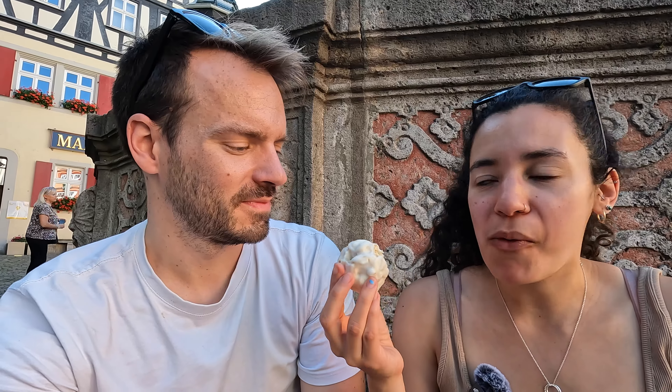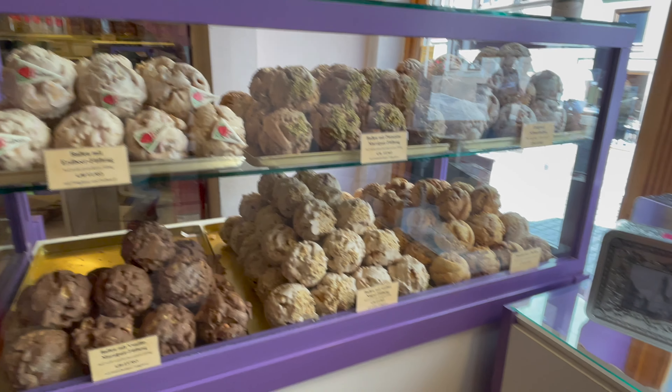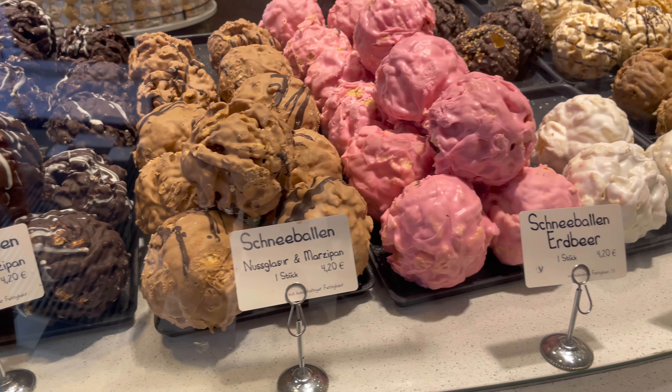We ended up getting another Schneeballen — this one's from Succar Bakery and we got the lemon flavored one, another mini. This one's pretty good; it has quite a layer of icing on top. My favorite was the vanilla one, the second one we tried. This lemon one comes in second, and the cinnamon sugar comes in third. I prefer the ones that are glazed with sugar over the standard ones — it gives it a little more flavor.